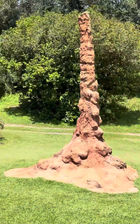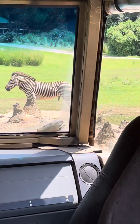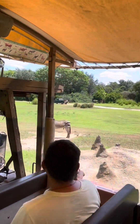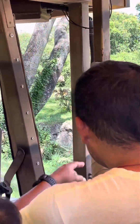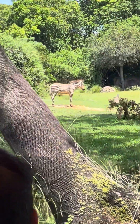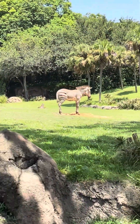Giraffes do spend about 16 hours a day eating up high in elevation. Their heart is three times the size of other species. But there's the baby up on the right — that baby is only two months old, so she's very young.